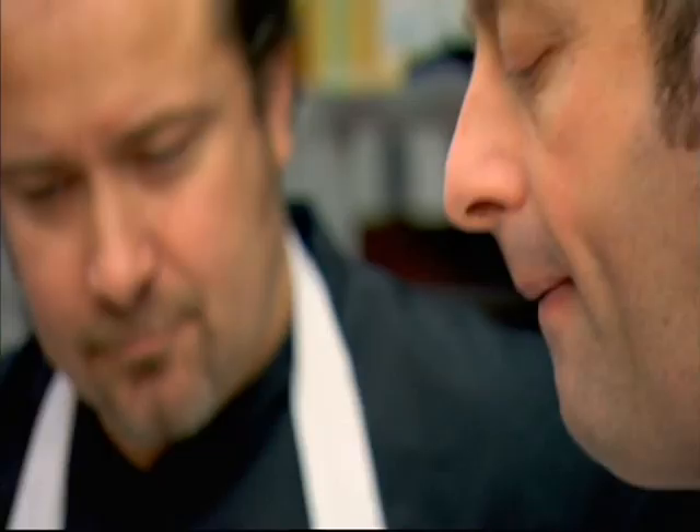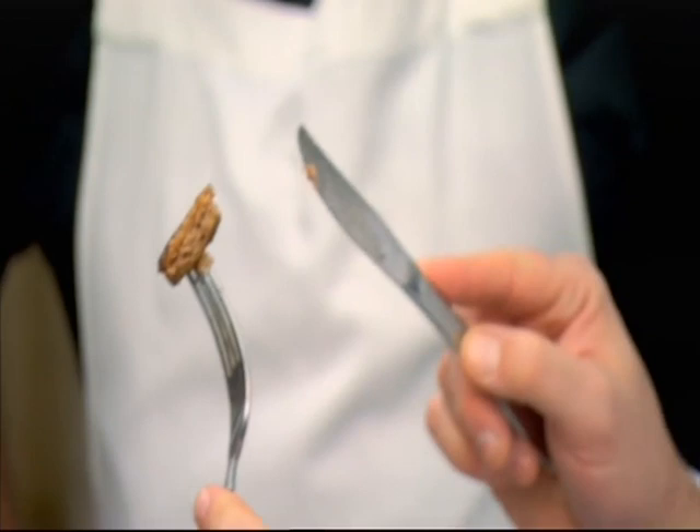It's rank, and it barely tastes of meat. All over Britain, families on a budget are buying economy burgers. It worries me they may not know just how little meat is in them.